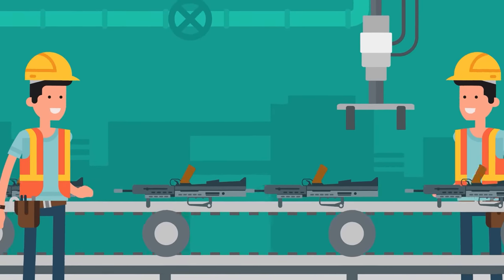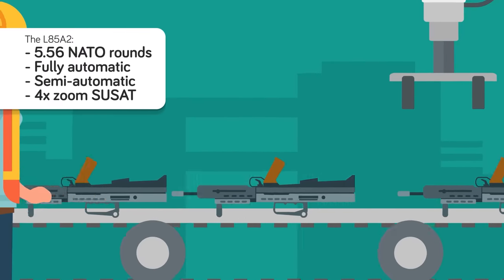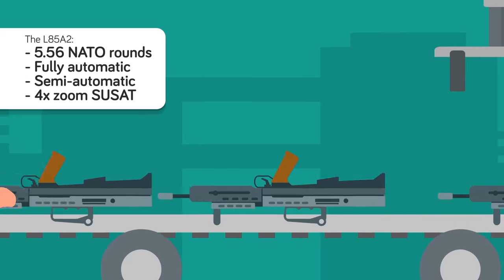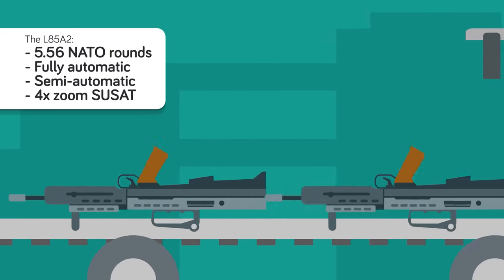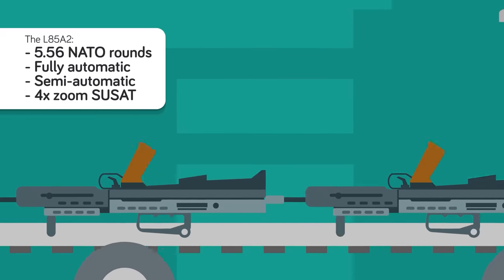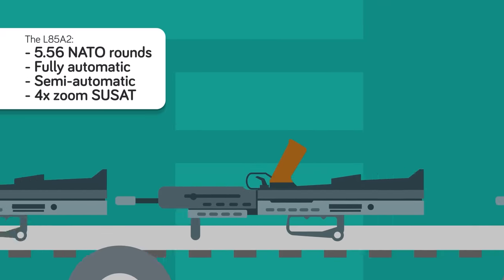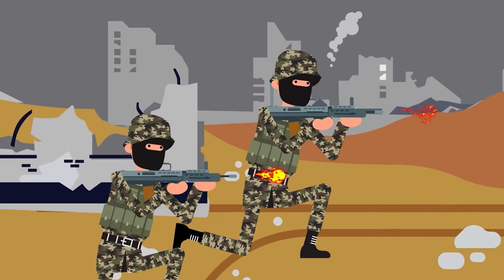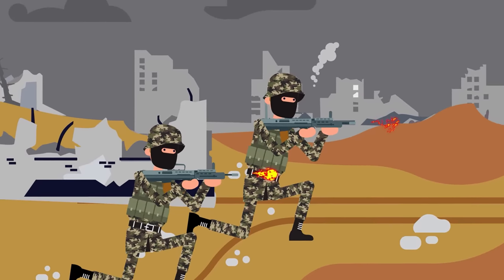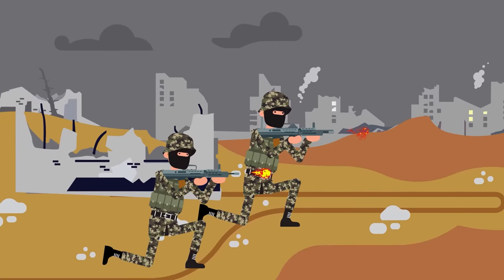The L85A2 kept much of the A1 model's technology except for its magazines, which were replaced with the more reliable standard NATO 5.56 ones. The L85A2 was capable of both fully automatic and semi-automatic fire. It featured the same bullpup design as the FAMAS, giving users a balanced feel, combined with a standard 4x SUSAT sight for great long-range capabilities. While reports from the battlefield are still mixed, most of the reliability issues appear to have been fixed, and this combat-proven rifle with more than three decades of service continues to be a menace on any battlefield it is used.